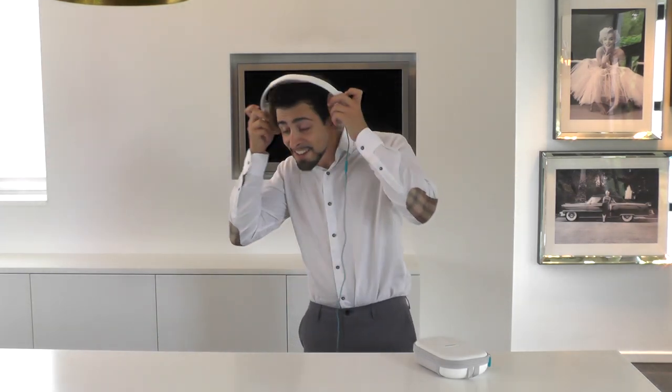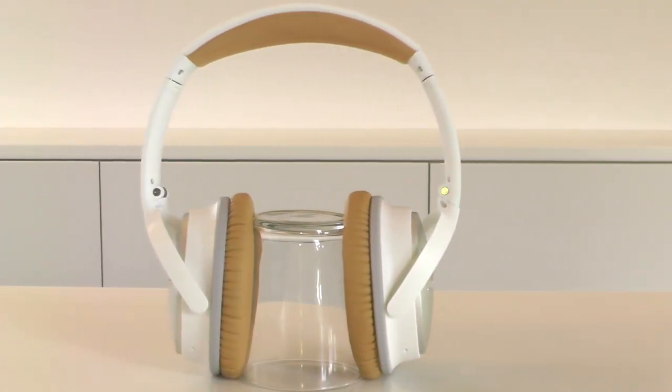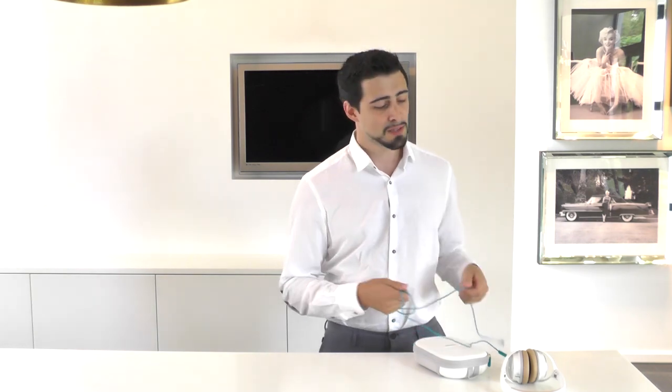Hi, I'm Nathan from Next-Gen Tutorials. I was just reviewing the Bose QuietComfort 25, and if you're looking for really good headphones with awesome noise cancellation, this is probably what you need.